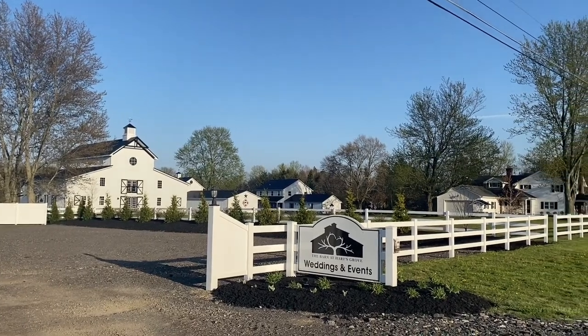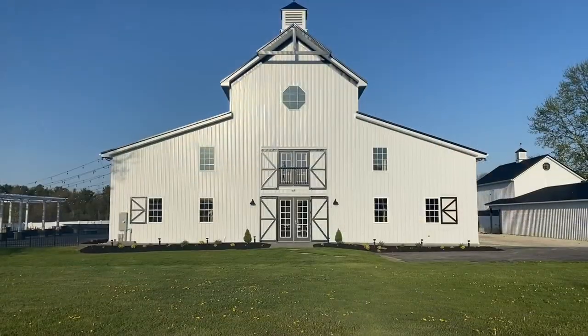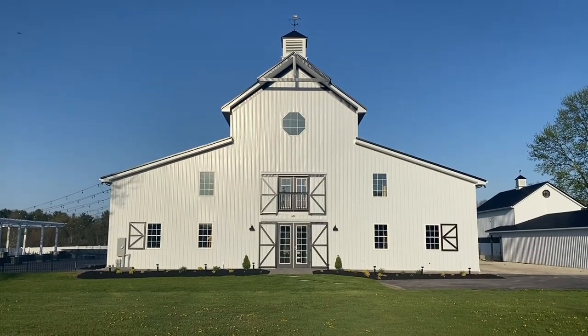Welcome to The Barn at Hartsgrove, a rustic and elegant wedding venue located in Northeast Ohio.